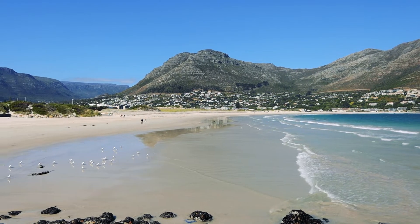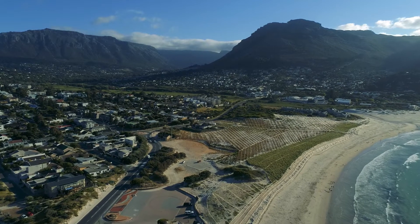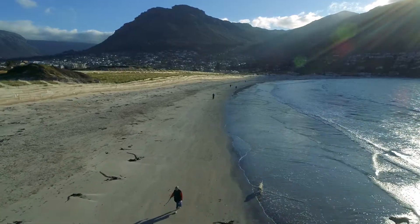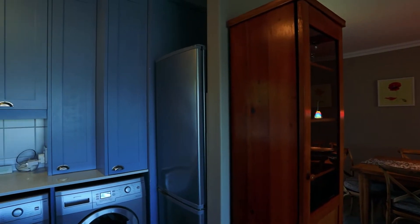Hout Bay has a white sand beach and turquoise waters. And within a short walk from Hout Bay's myriad of restaurants, shops, attractions, historic heart and beach, is DK Villa's luxurious three-bedroom apartment at Harbour View.